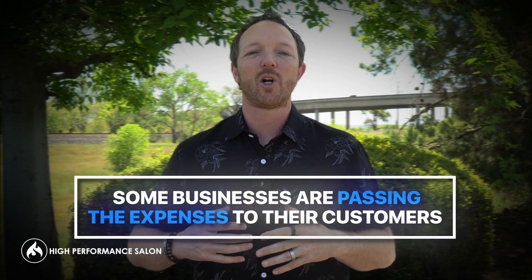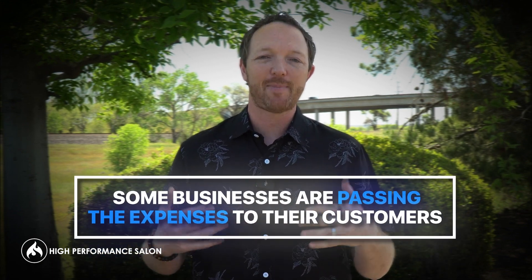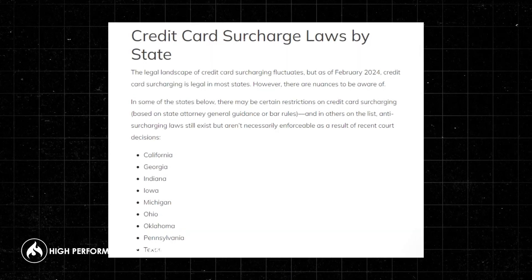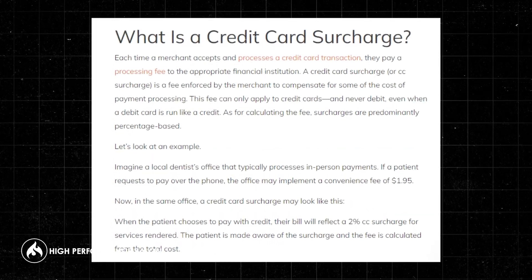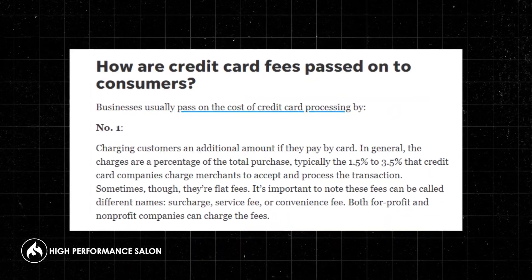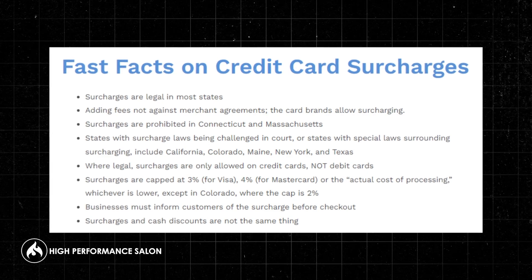So what are some of the profit killers? Well, depending on what state you're in, you probably know by now that some businesses — maybe the restaurants around you — are starting to pass along more expenses to their guests. For example, in some states it is now legal to say, hey, if you pay by cash there's no fee, but if you pay by credit card there's now a 2, 3, or even 4% service charge added to your bill.